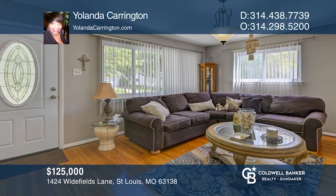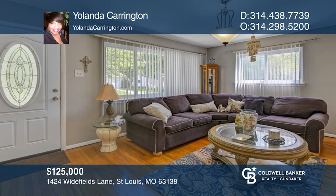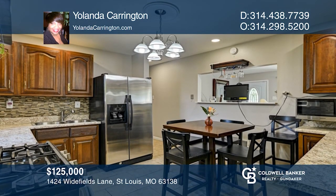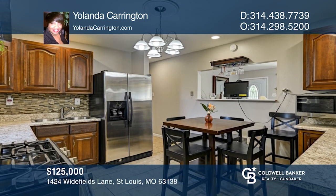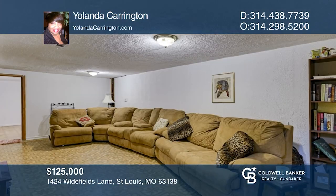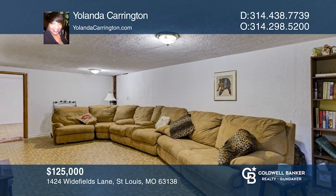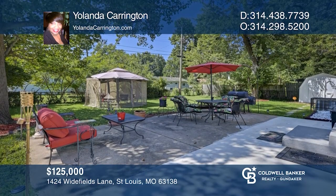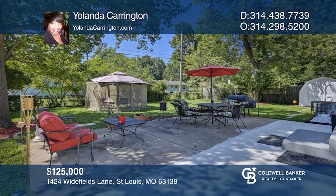Updated from top to bottom, inside and out, this home is simply stunning. The kitchen has been totally renovated with quality finishes. This home features three bedrooms and two full bathrooms, one with jacuzzi tub. The finished lower level has a rec room, two bonus rooms, and a bath. Spend quality time in your backyard oasis. Contact Yolanda Carrington today to learn more.